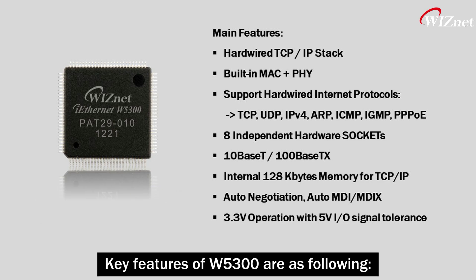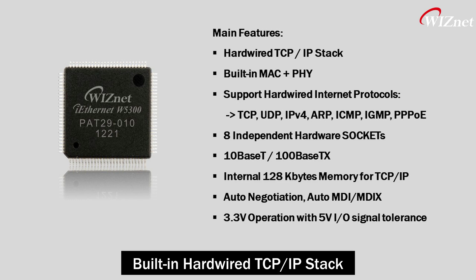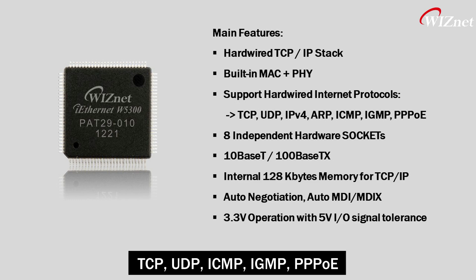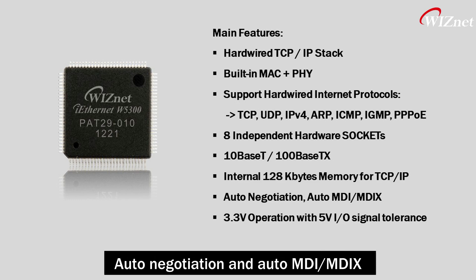Key features of W5300 are the following: built-in hardware TCP/IP stack, built-in MAC and PHY, and support for various protocols like TCP, UDP, ICMP, IGMP, PPPoE, Auto-Negotiation, and Auto-MDIX.